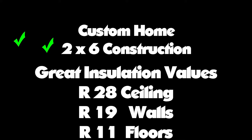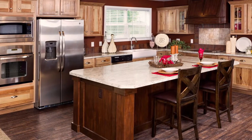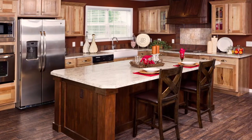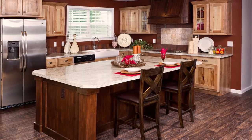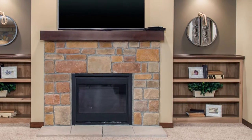A custom-built home using 2x6 construction and drywall interior. Well insulated with R28 fiberglass insulation in the ceiling, R19 in the walls, and R11 in the floors. Your home comes standard with hardwood cabinet doors in the kitchen, along with a glass range, hood, and a ceramic backsplash behind the range. This is a nice home that you can custom order.